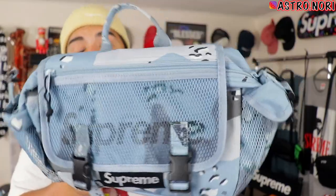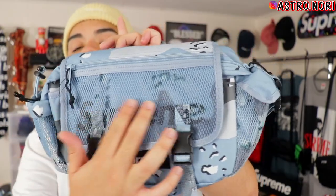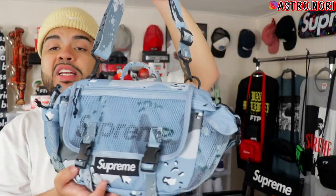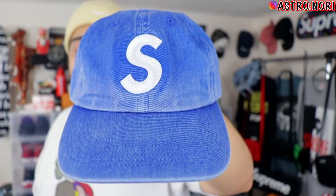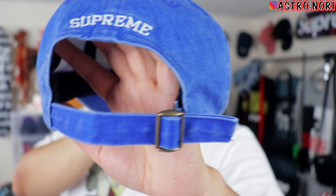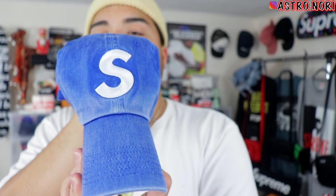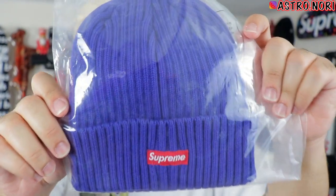We also got the matching waist bag with the chocolate chip camo on it — this waist bag is fire. I'm not typically the type to buy waist bags but this one I had to go for. It's got the Supreme logo on the bottom and Supreme behind the mesh. Probably one of my favorite bags in a while. Another hat I got was the S logo dad hat in a blue denim color — it says Supreme on the back with a little metal buckle, Supreme arc logo. I love the blue fade on this one.